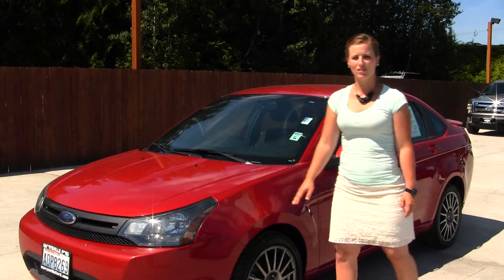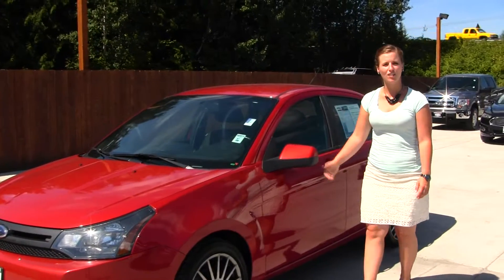It does come with standard headlights and fog lights, alloy wheels, and heated mirrors. Let's take a look on the inside.